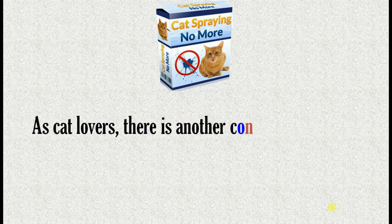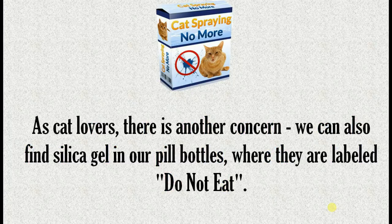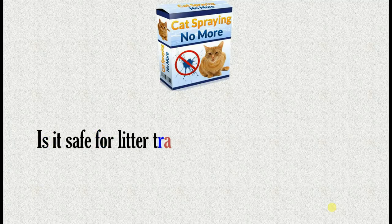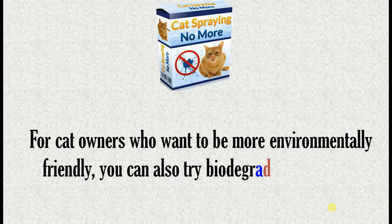Crystal litter is also lighter than clay cat litter and clumping litter, so your kitten might track the silica gel around your house. As cat lovers, there is another concern: we can also find silica gel in our pill bottles, where it is labeled 'do not eat.' Is it safe for litter training a kitten, especially since even adult cats are very sensitive to poisons?